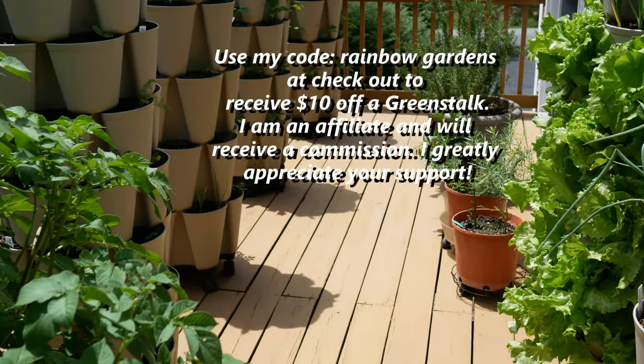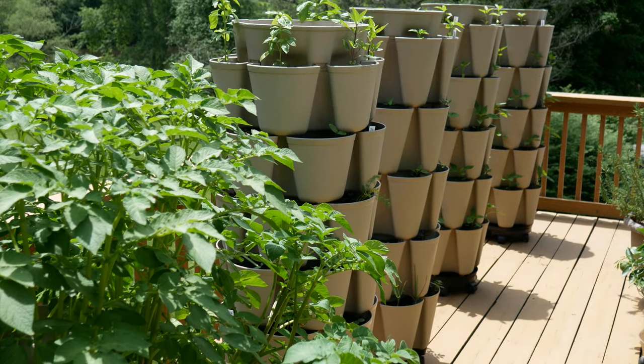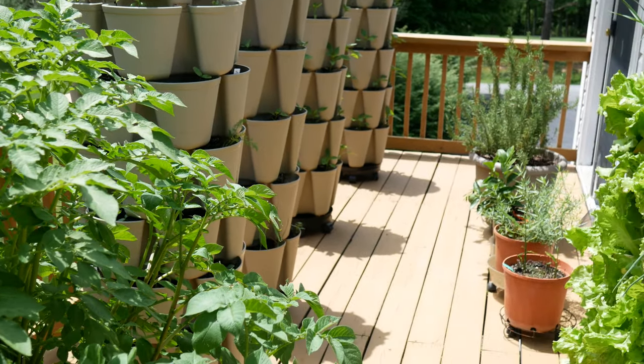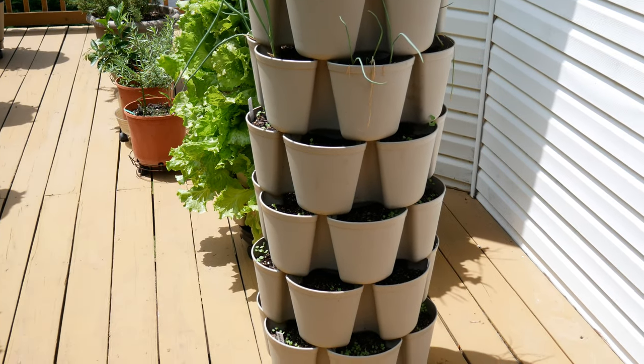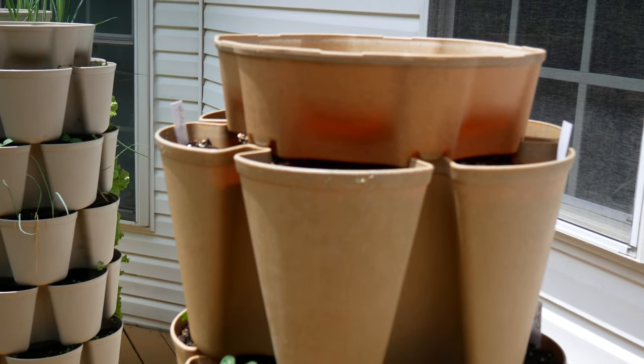If you're interested in getting one of these vertical planters, you can use my code 'Rainbow Gardens' at their website checkout and that code will get you ten dollars off a Green Stalk. I'll leave a link to their website down below the video.